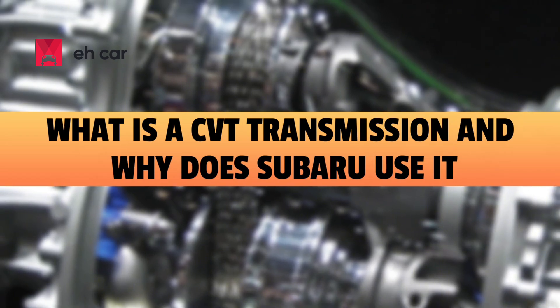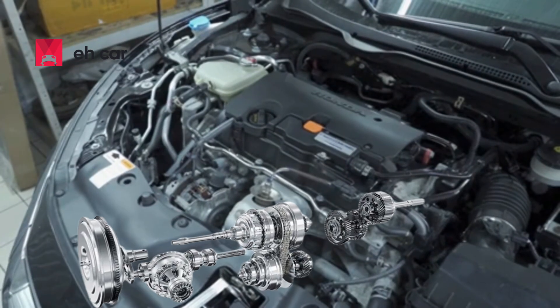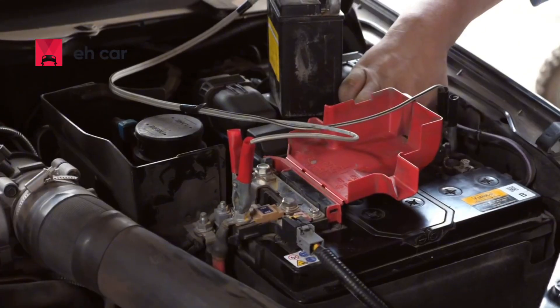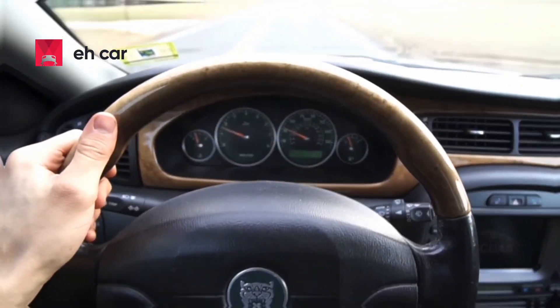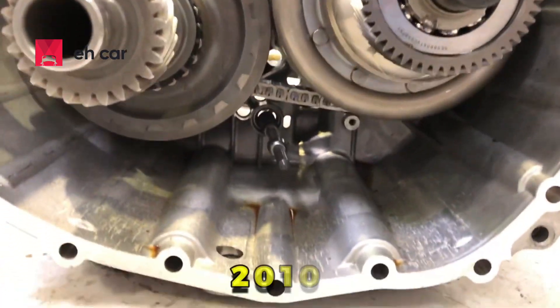What is a CVT transmission and why does Subaru use it? A CVT, or continuously variable transmission, is different from a traditional automatic. Instead of using fixed gears, a CVT relies on pulleys and a steel belt to provide a seamless range of gear ratios. The result? Smoother acceleration and better fuel economy. Subaru started using CVTs around 2010,